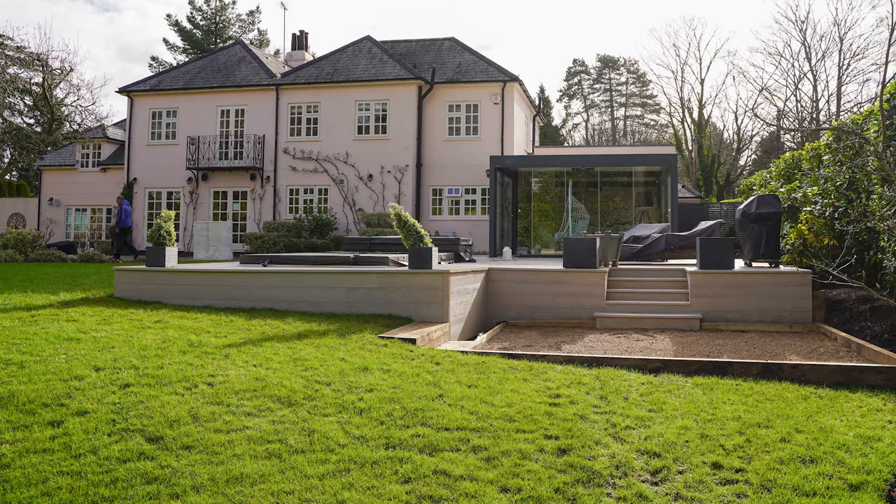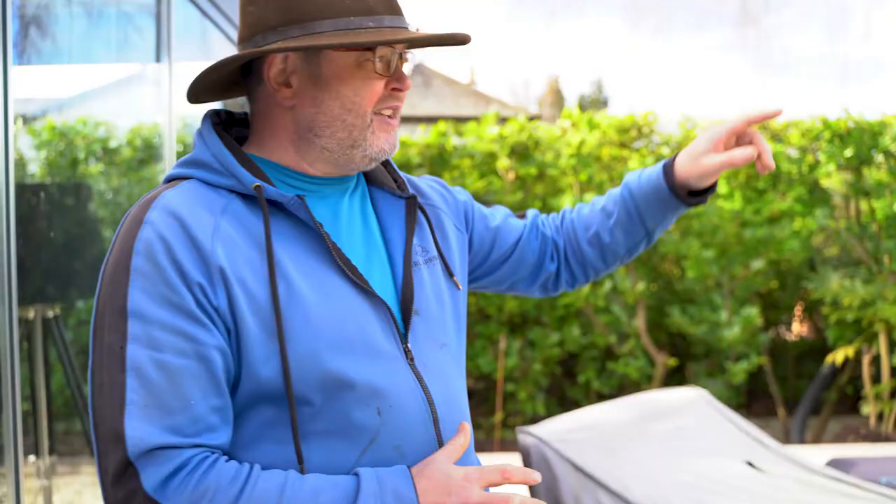Because if you remember in the first video, we spoke about when this floods — it has about 300 millimetres of water. It was important that we were able to prevent the water coming too far up the garden. That's why we sculpted the landscape.